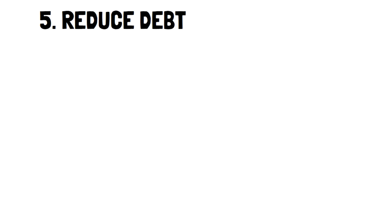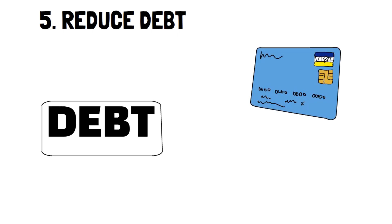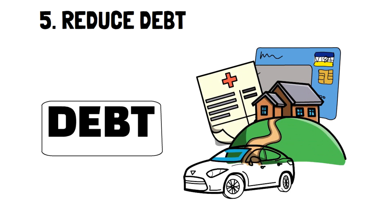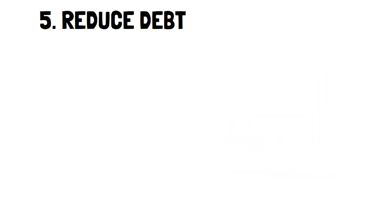Number 5: Reduce debt. Chances are that one of the categories in your budget has to do with debt. Most people have some form of debt in their lives — this could be credit card loans, student loans, medical loans, car loans, or a mortgage. Regardless of the case, this is all money that we have to pay on top of the original price. In other words, you always pay more than the value you see.